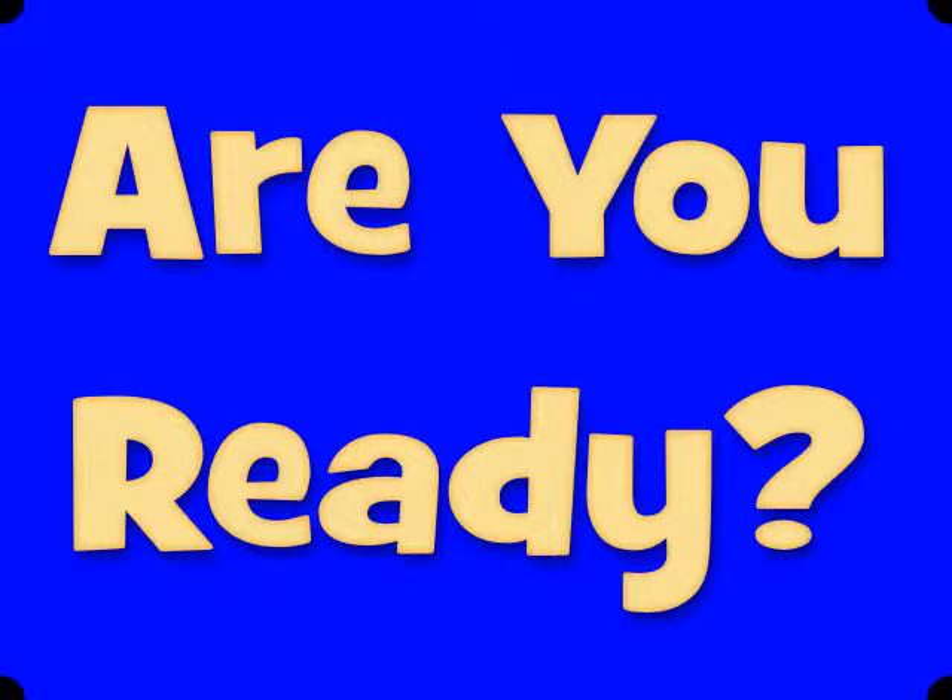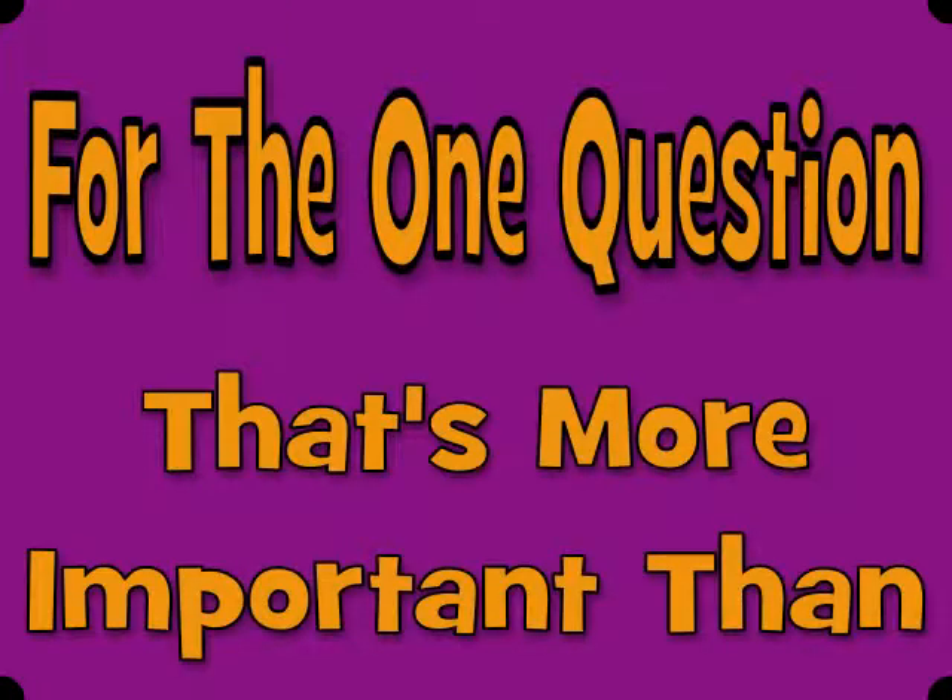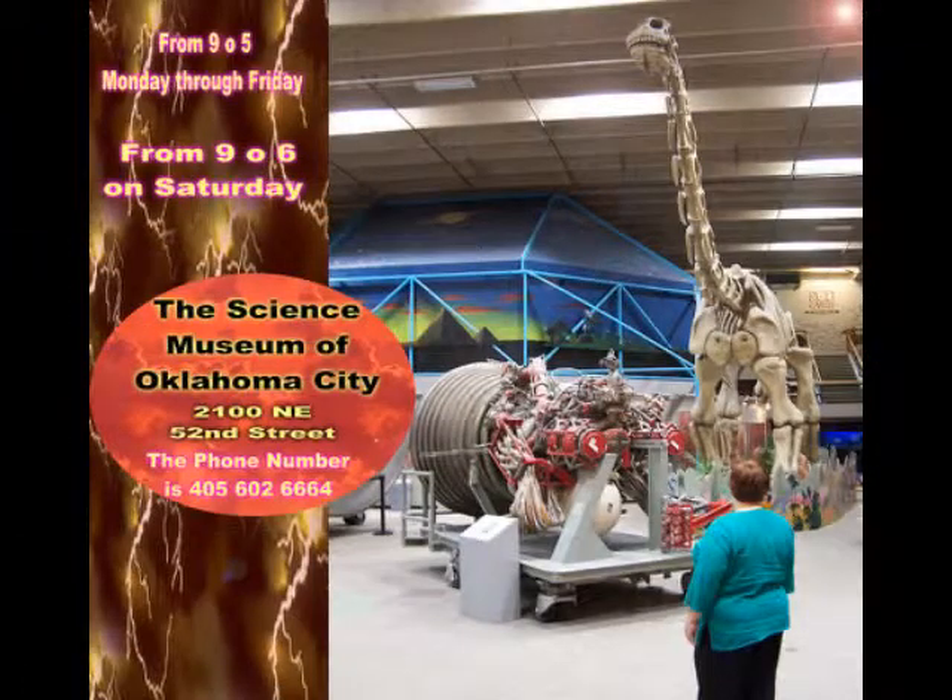The Science Museum Oklahoma will let you experience enough science in one afternoon to make your hair stand on end. The purpose of every exhibit is to let inquiring minds experiment with the forces of nature to answer those questions: what happens when, and what happens if. Give your children an opportunity to explore virtually every mode of science known to man.